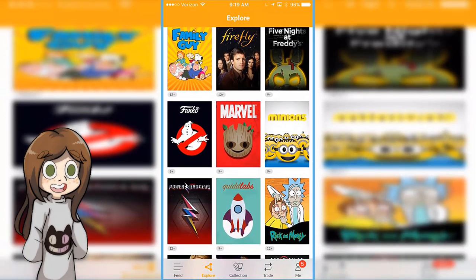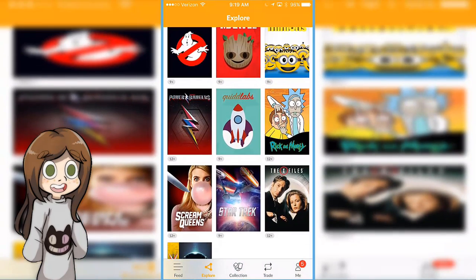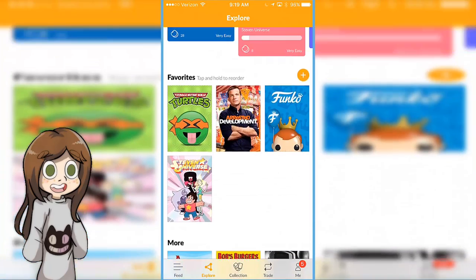Mostly for older cartoons, adult cartoons I would say, like Rick and Morty, which was recently released. But yeah, it's a bunch of cool shows.